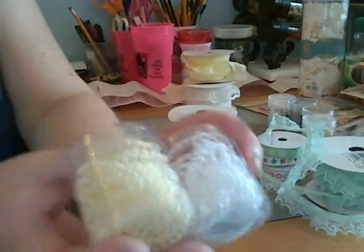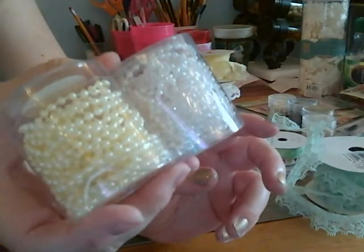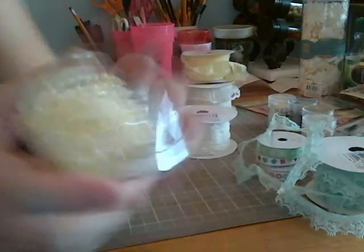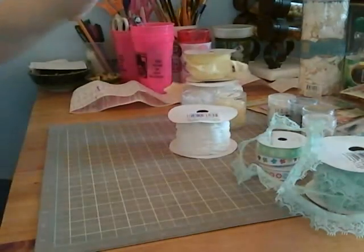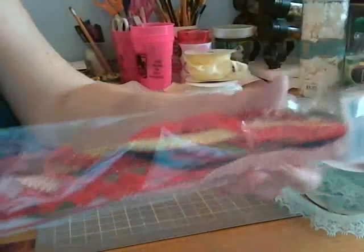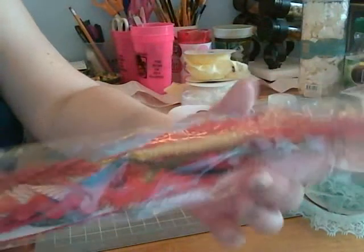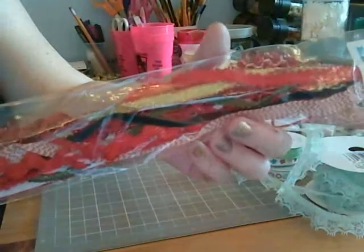And some pearl trims, also 60 cents — a white and off-white color. Some other trims that looked interesting, again in the 60 cent range, so I couldn't pass those up.